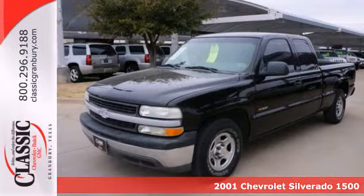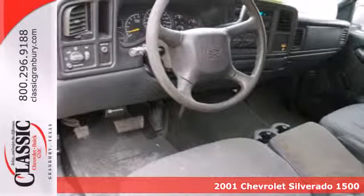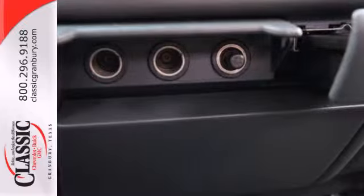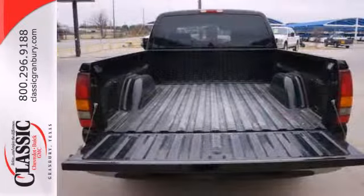Here's a 2001 Chevrolet Silverado 1500. Job-proven mechanical systems include four-wheel anti-lock vented disc brakes, load-managing leaf spring rear suspension, independent front suspension, and a potent Chevy engine.